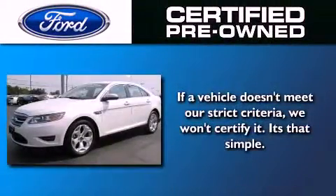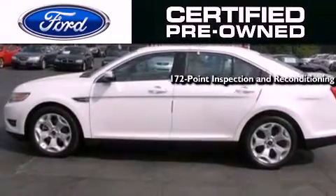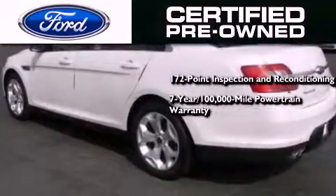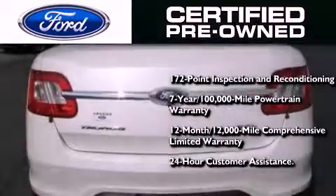The Ford pre-owned certification includes a 172 point inspection and reconditioning process, a seven-year 100,000 mile powertrain limited warranty, a 12-month 12,000 mile comprehensive limited warranty, plus Ford Motor Company's 24-hour roadside assistance program.